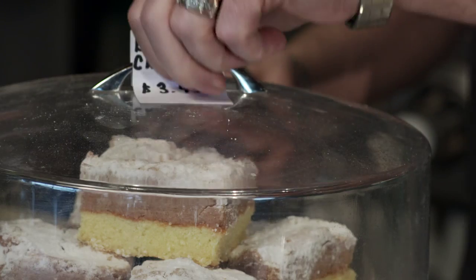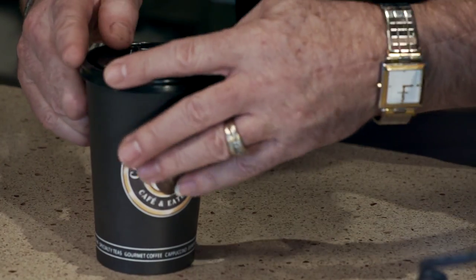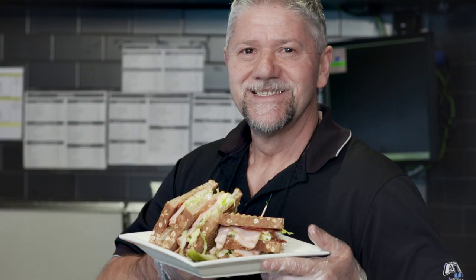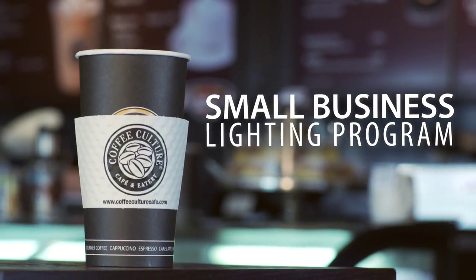We opened our doors for the first time in 2013. It's been very exciting and it's been a lot of work. We asked Cambridge and North Danfrey Hydro if there was a way to reduce our energy cost, and they recommended Save on Energy's small business lighting program.